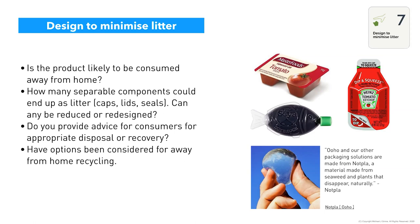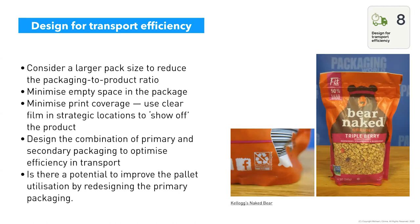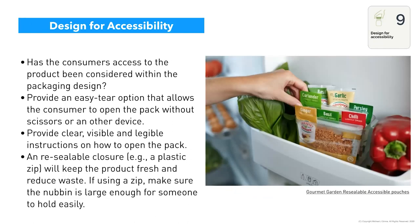Transport efficiency is about maximizing movement and minimizing impact — making larger pack sizes to reduce pack-to-product ratio, minimizing empty space in the pack, and ideally combining primary and secondary packaging to optimize efficiency all the way through the transport chain. As on-demand delivery businesses take off with more vehicles on the road, maximizing how you deliver your product from end to end is a key consideration. APCO has really good guides on how to do this.